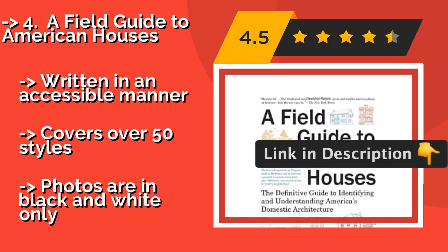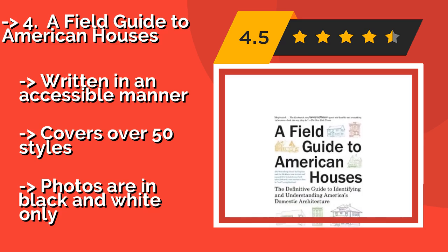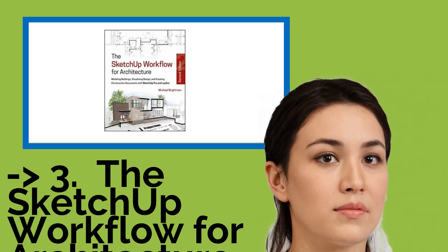It covers over 50 styles, but photos are in black and white only. If you want a cost-efficient option, this one is for you.